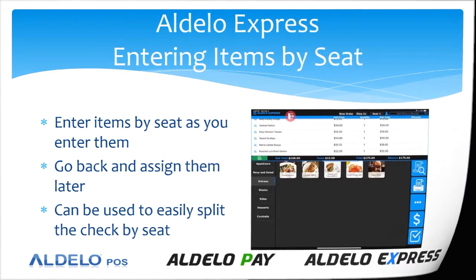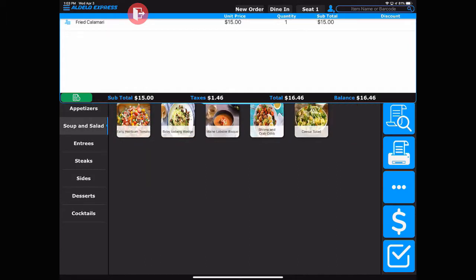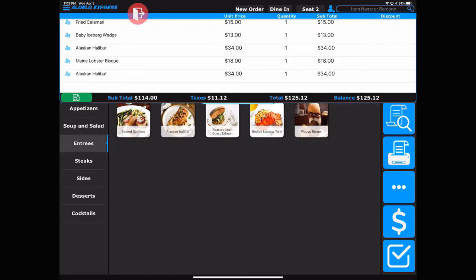Let's take a look at how that works. Entering the items by seat number is quite easy. You'll see that we are currently on seat one, so you would enter the items that you have for that order for that seat. Then to move to the next seat, touch the blue icon here, and that will then move you to seat number two. You then enter the order by item for that seat.